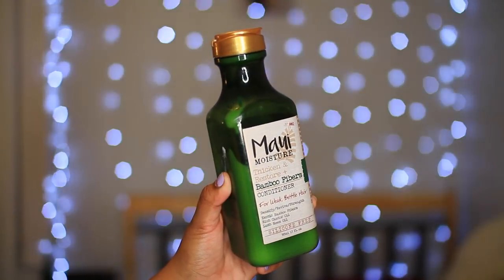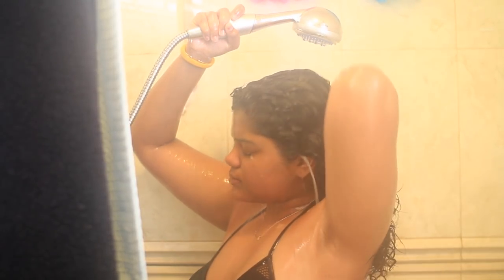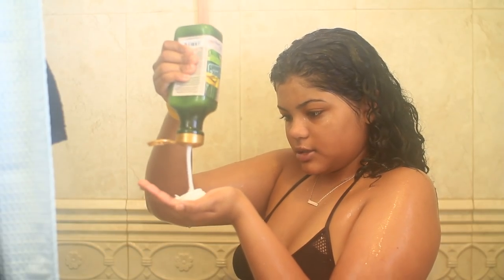Now for conditioner, I'm using my favorite one right now — the Maui Moisture Bamboo Fibers conditioner. I really love this and the smell is just so nice. It's such a thick and creamy conditioner and it just makes my hair feel so nice.